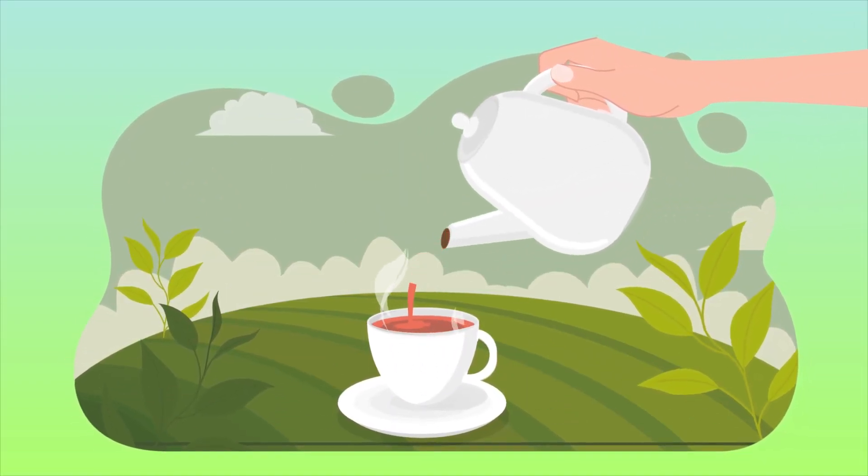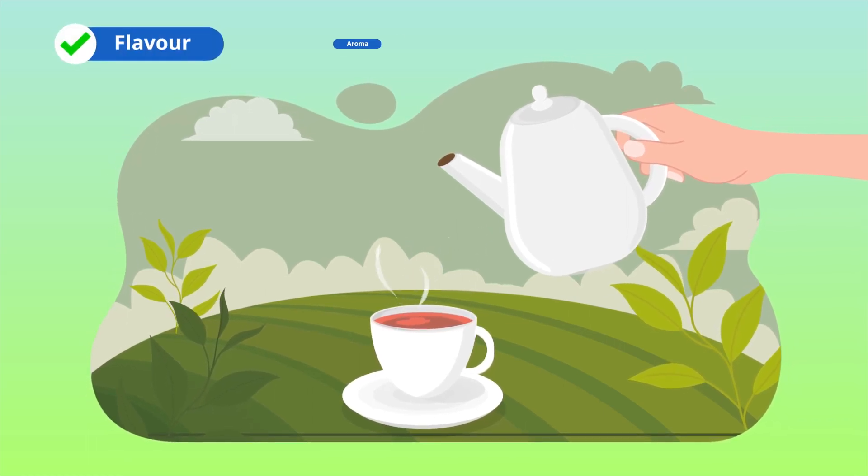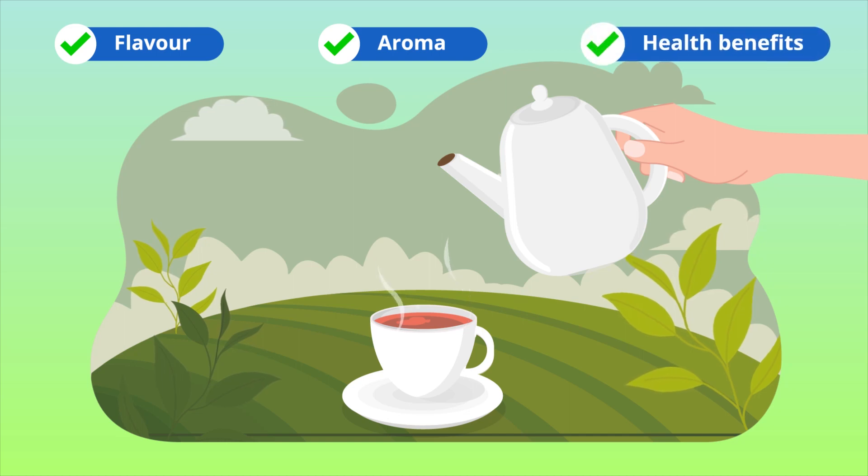The findings of this study thus reveal that the effects of glazing on ceramic tea sets go beyond mere aesthetics, influencing the flavor, aroma, and potential health benefits of tea.